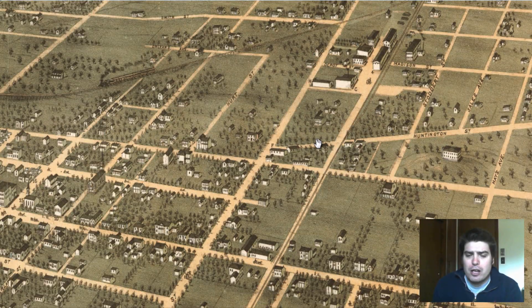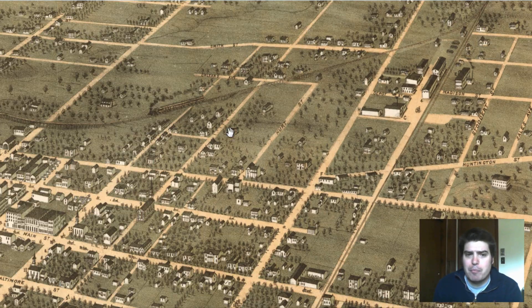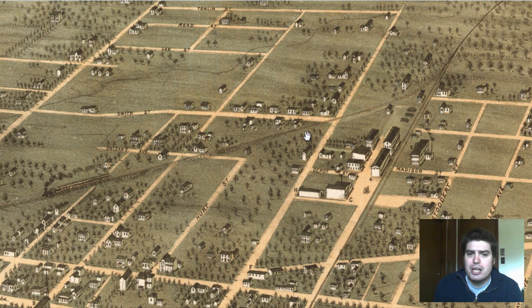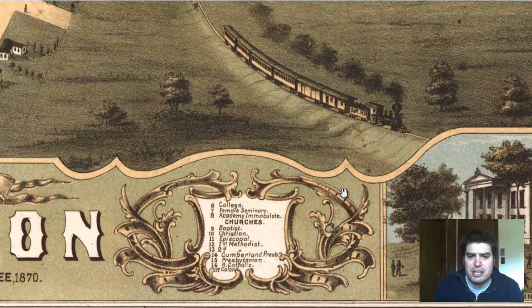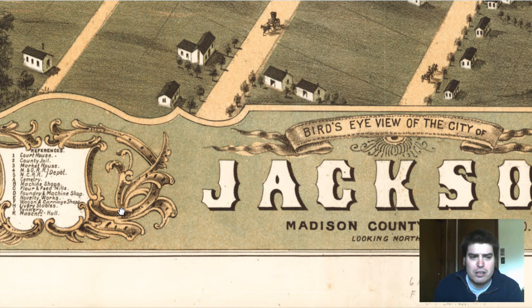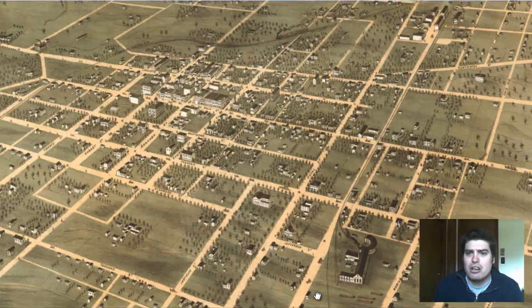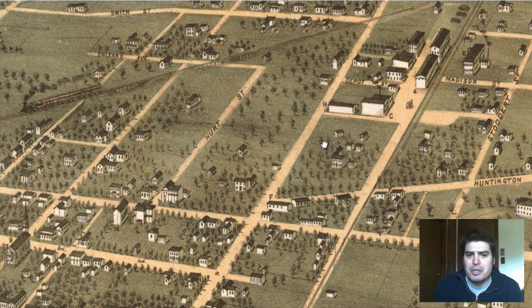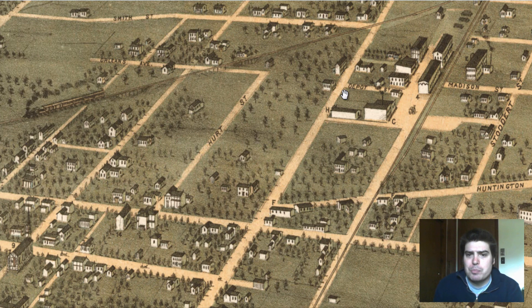I'm not sure exactly of the north, south, east, and west layout, but by a railroad area that goes through Jackson near Hurt Street, we have markers H and C. H, located on Royal and Depot Street right across from Hurt Street, was a stables — a livery stables. That was a stable area.